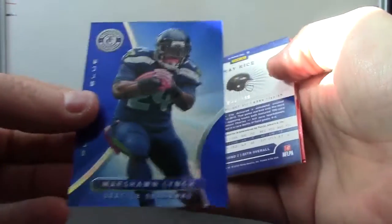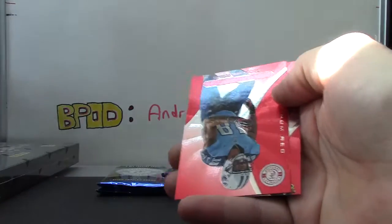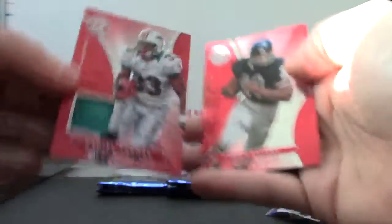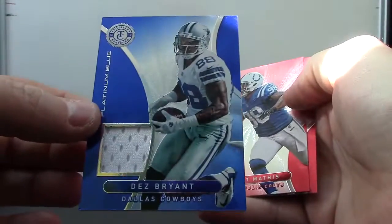Number two, one ninety-nine Marshawn Lynch blue. Number two, two ninety-nine Ray Bryce jersey, number two ninety-nine. D'Angelo Peterson blue autograph. Number two, one ninety-nine blue Boomer Esiason. Two ninety-nine jersey Daniel Thomas.